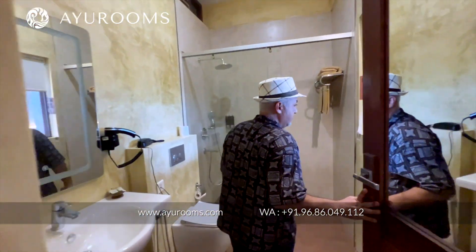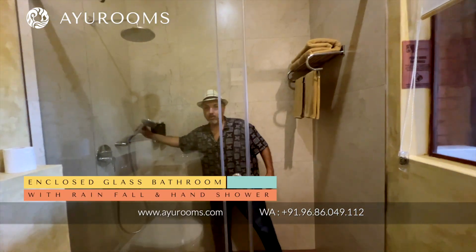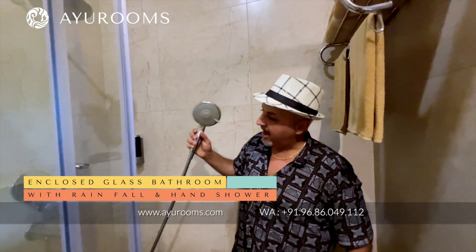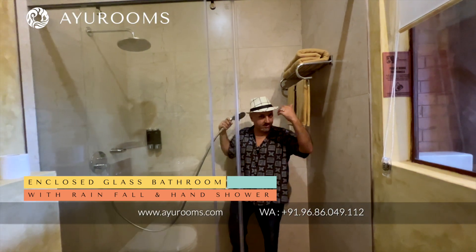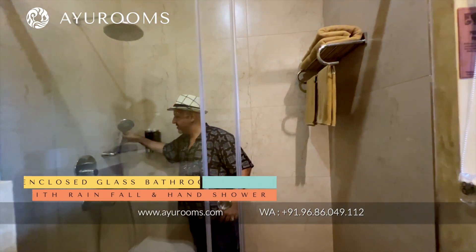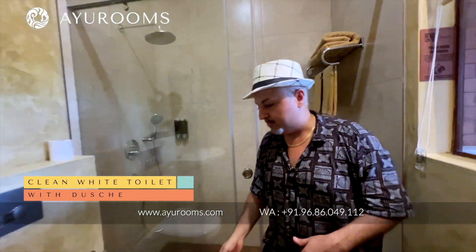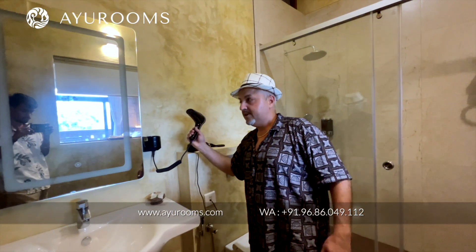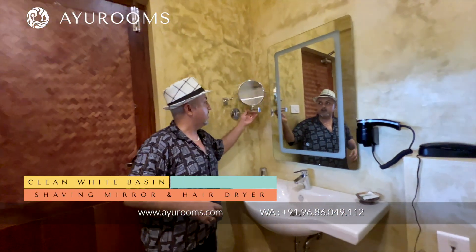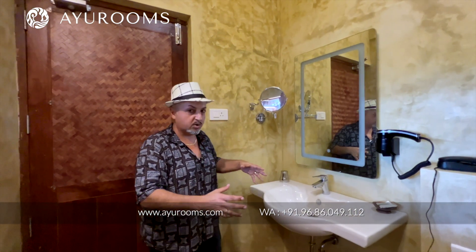In the bathroom, we have a rainfall shower and a hand shower. Having a hand shower is particularly useful if you have long hair because it helps to get the water out. You have a beautiful toilet, a douche, a hairdryer, and a shaving mirror. The bathrooms are incredibly well-equipped.